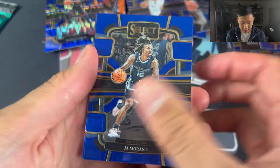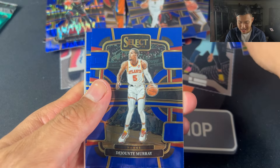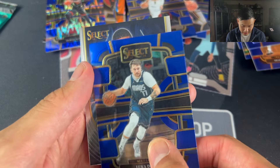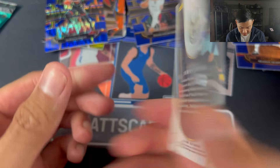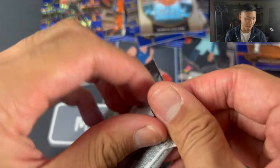Two more packs. Ja Morant here. Dejounte Murray, now on the Pelicans. Luka Doncic — very good one to get. Damian Lillard, Neon Icon — actually not a bad card. I wish it was silver. But who knows, might even be a case hit because I've missed case hits before in breaks.